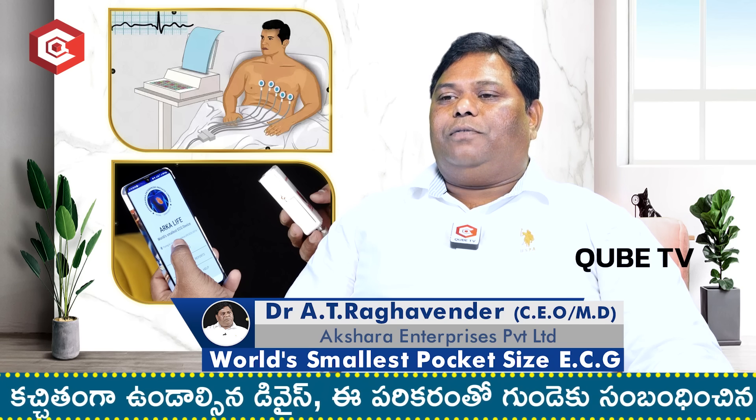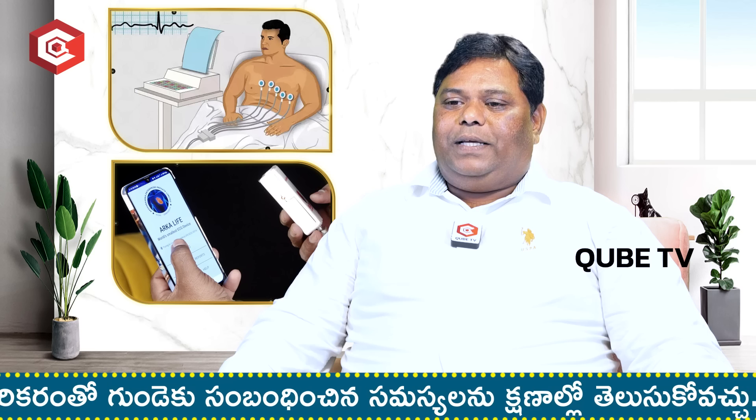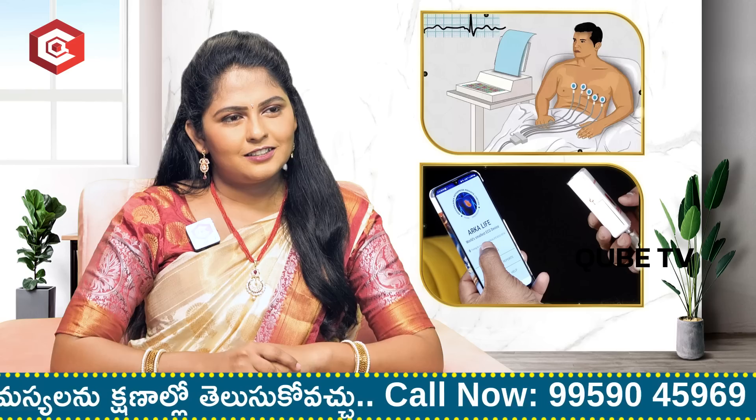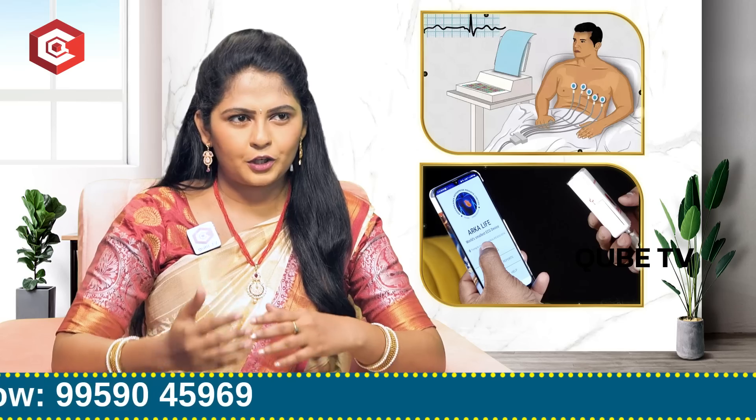Your life story is very important. In India, we started working with this ECG device. What exactly is an ECG device?